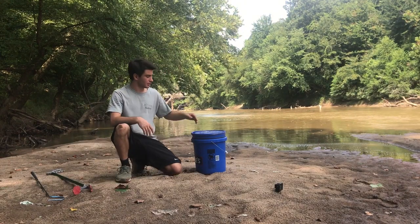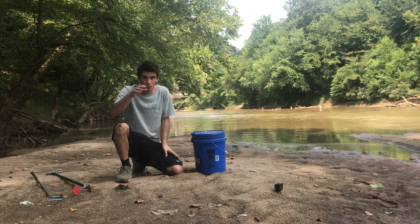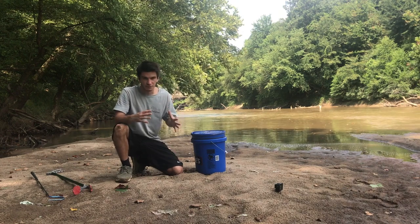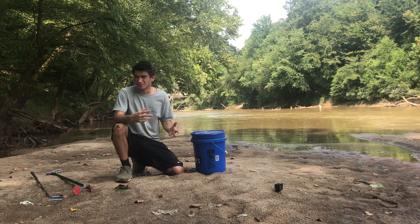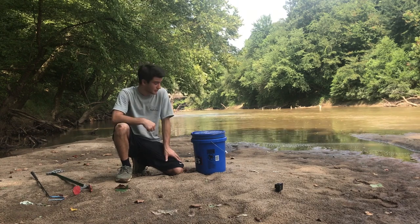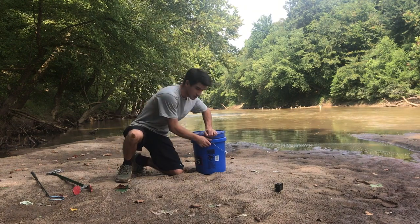I'm going to go over every species of snake that I've got in this bucket here. I've got all the water snakes, and the cottonmouth — he's in a bag. But we're going to start off with the water snakes. I think it would be fitting to start off with the one that's the most common and the one that you're the most likely to see, and that one is the yellow-bellied water snake.